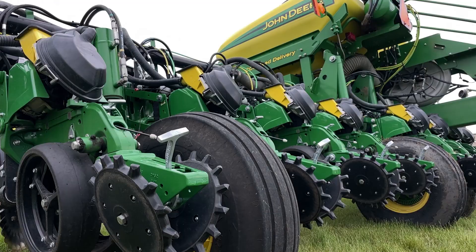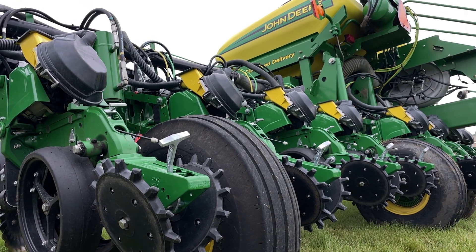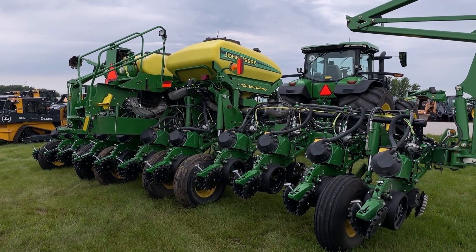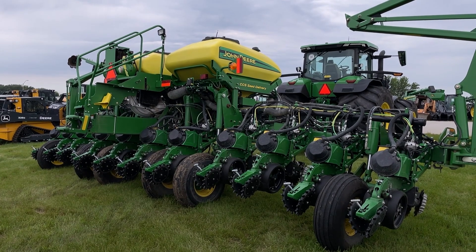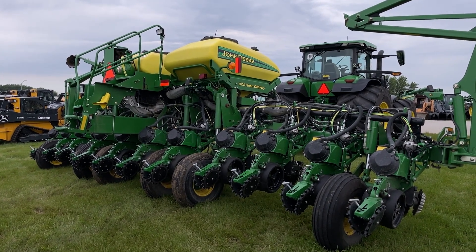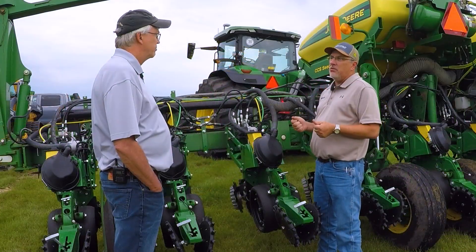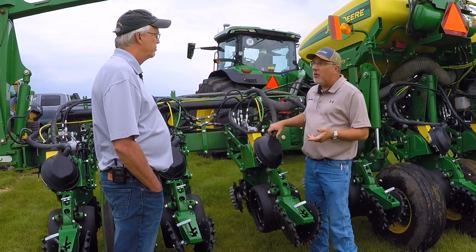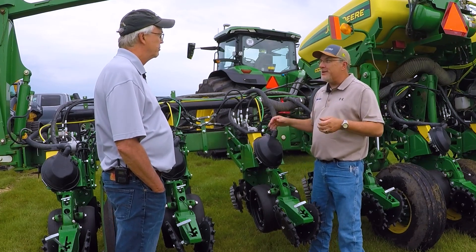We've done it all, and this is part of John Deere's precision upgrades. We can take a planter that still has useful life in it — as far as the mainframe and componentry — and upgrade it to the latest technology. So those growers who maybe can't get into a brand new factory-built planter can take advantage of all the technologies out there to help them increase their margin per acre.